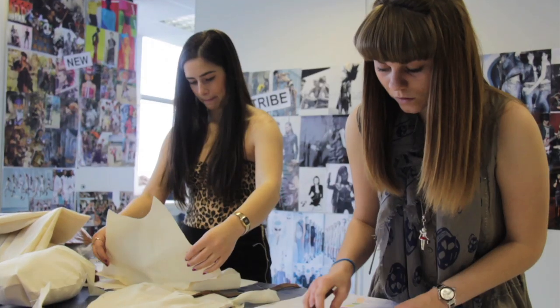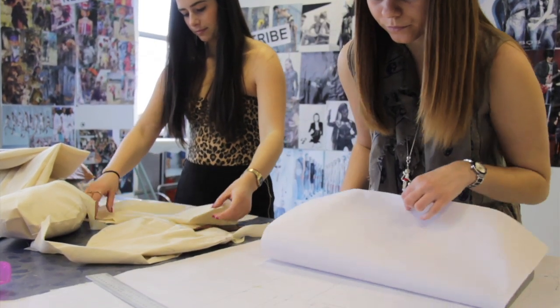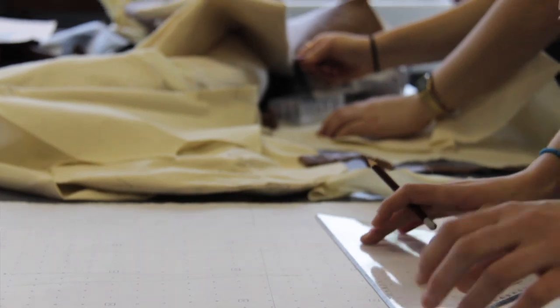My name is Louisa and my course is Fashion and Clothing National Diploma Level 3. This course was just more hands on so I thought it would be best for me to come here, and it was really good.